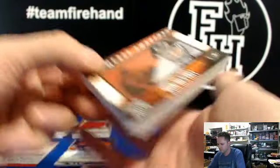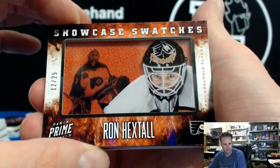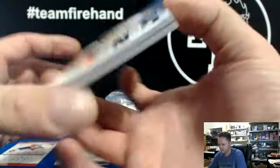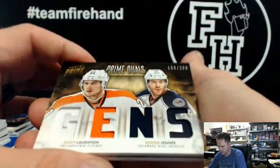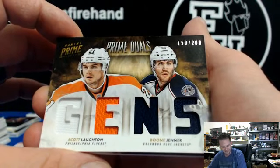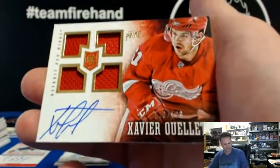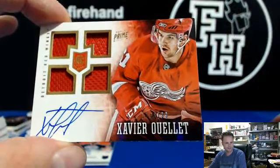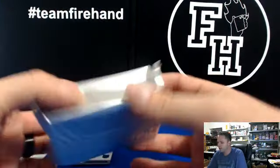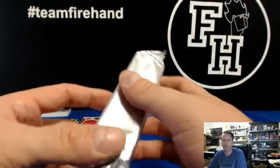Ron Hextall for the Flyers, showcase swatches, 12 to 25, for Cruisin. We've got a dual — Lawton and Jenner, Flyers and Jackets, to 200. Xavier Ouellet for the Red Wings to 199, for Kellen. PYT Inception — you know how many people would have paid huge money for the Browns? Only one guy out of 12 cases would have gotten a Johnny Football. They just keep paying all this money — Browns, Browns, Browns — strikeout every time. One guy would get one Johnny Football in 12 cases.